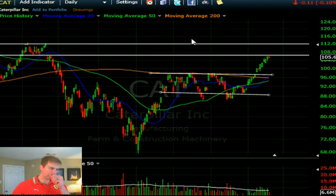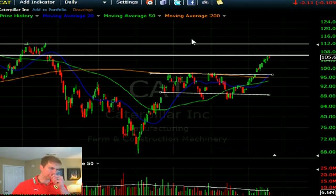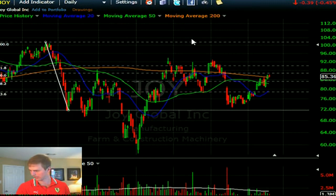Apple is most likely going to continue in its current range. I called for range-bound action and it continued. The range-bound action is going to continue until earnings are released, and then we'll see from there.